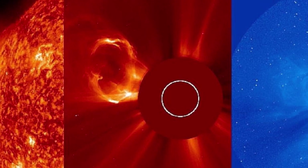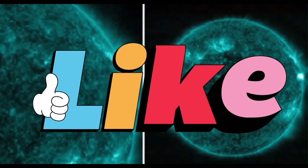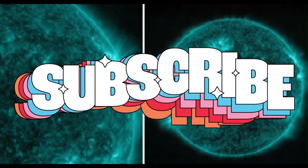That concludes today's video. If you found it informative, please hit the like button and subscribe to the channel. Until next time, stay curious, keep learning, and keep growing.